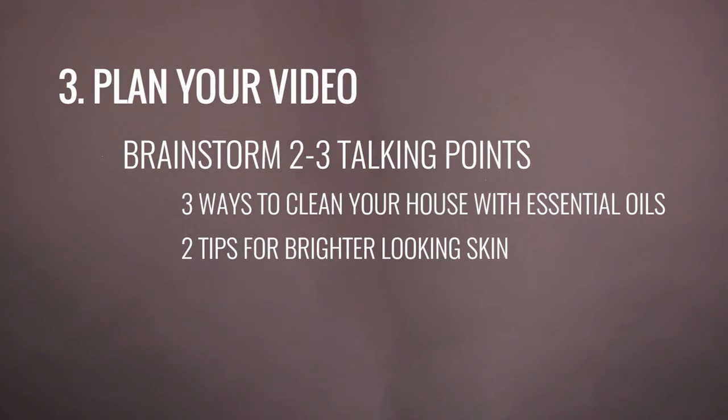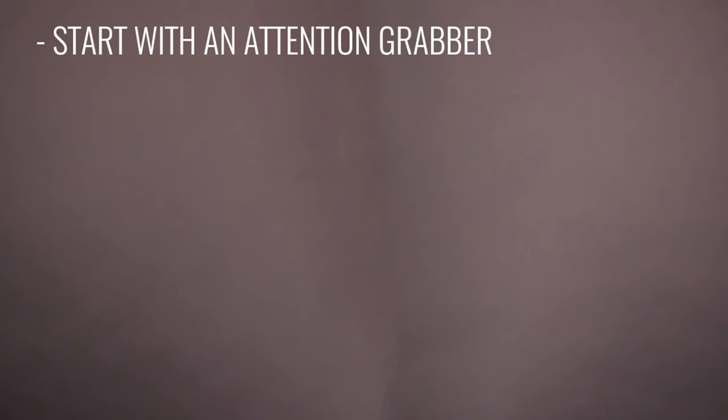People have short attention spans, so two to three talking points is perfect. With those tips in mind, here's an outline for you to follow. Start with an attention grabber — say something like 'Hey guys, I have exciting news,' or 'I'm going to show you something I've never shared before,' or ask a question that gets people thinking, like 'Did you know you can use essential oil to replace seven different products in your home?'